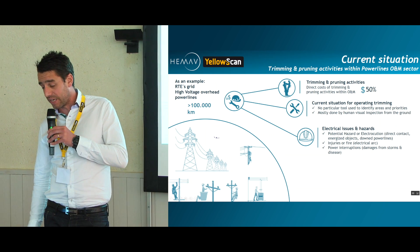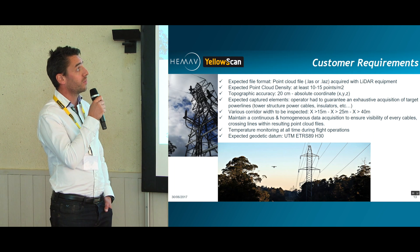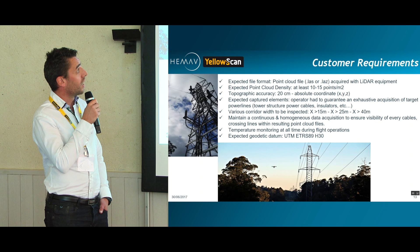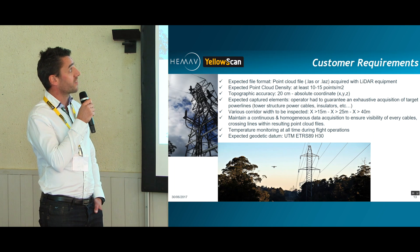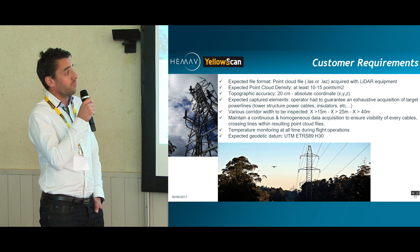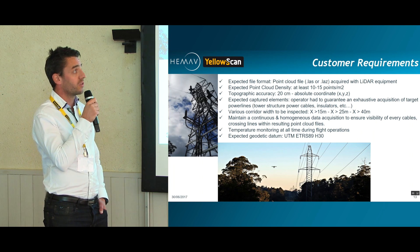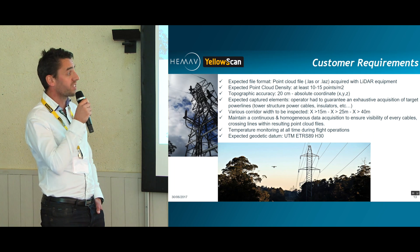The expected point density was 10 to 15 points per square meter, which could obviously be done by a surveyor without any difficulty. The topographic accuracy was 20 centimeters in absolute coordinates. The customers expected us to capture all elements within an exhaustive acquisition: tower structures, power cables, insulators, and especially crossing lines.